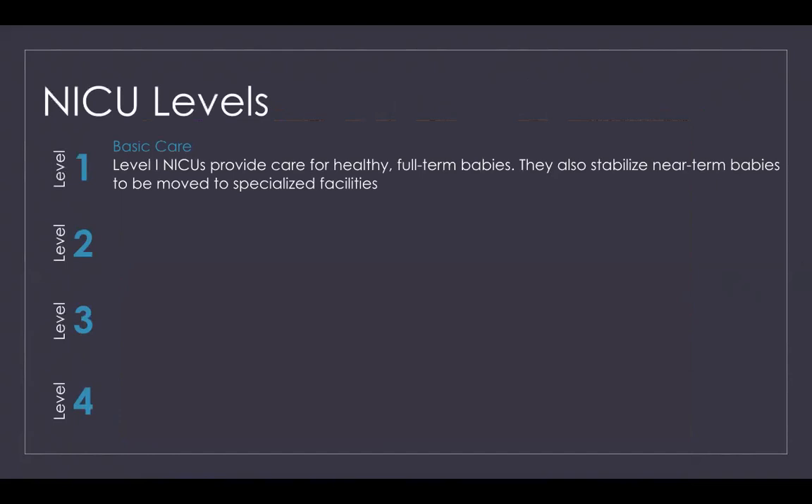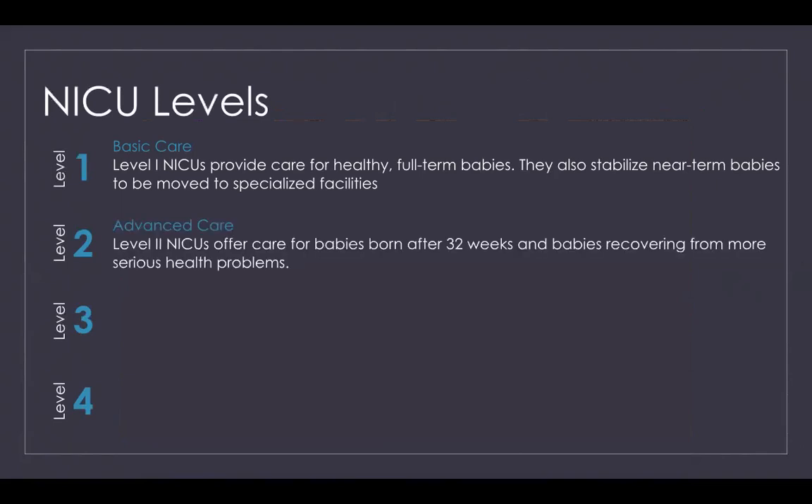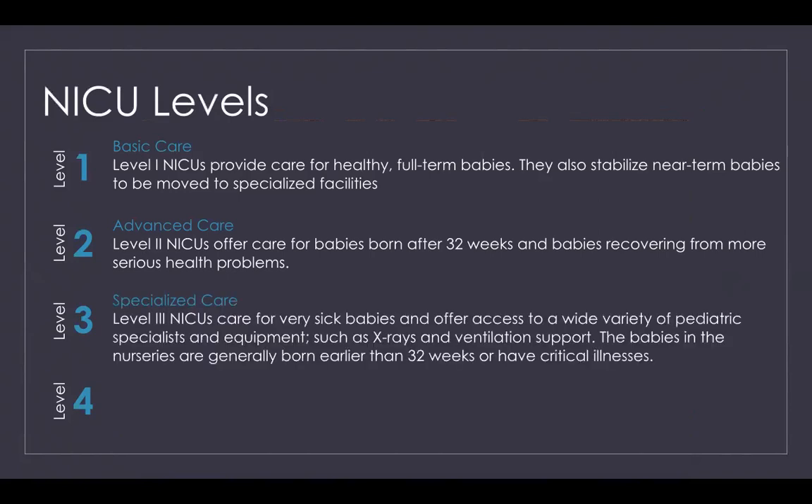There are four NICU levels. Level one is basic care, providing care for healthy full-term babies and stabilizing near-term babies to be moved to specialized facilities. Level two is advanced care, offering care for babies born after 32 weeks and babies recovering from more serious health problems. Level three NICUs are specialized care — they care for very sick babies and offer access to a wide variety of pediatric specialists and equipment such as x-rays and ventilation support, generally for babies born earlier than 32 weeks or with critical illnesses.